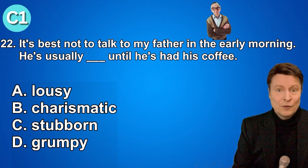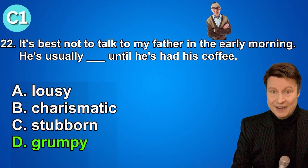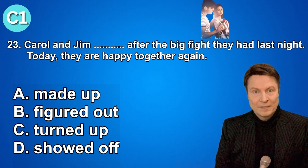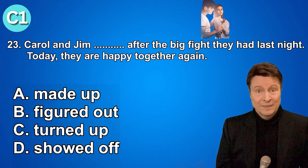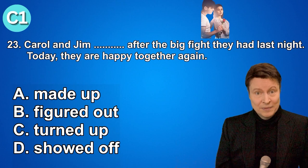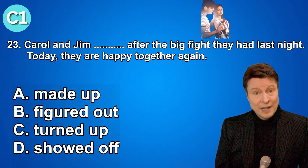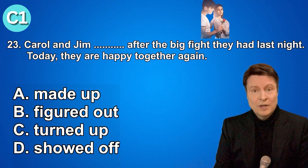And if you thought that the answer was D, grumpy, that is correct. Number twenty-three. Carol and Jim made up after the big fight they had last night. Today they are happy together again. A. Made up. B. Figured out. C. Turned up. D. Showed off.